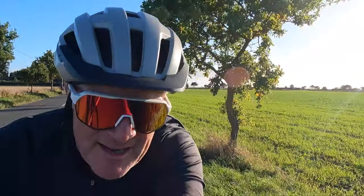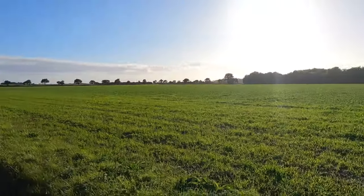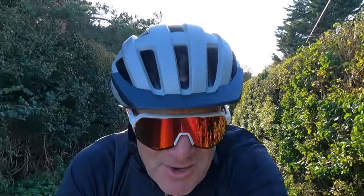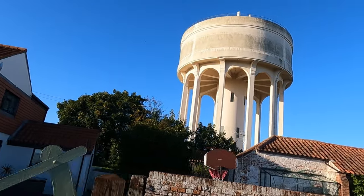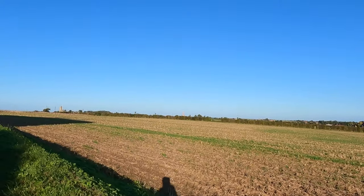You can see behind me some of those famous big skies Norfolk is famous for. In addition to big skies and lots of churches, there's also quite a lot of water towers around here — some are quite spectacular. Check this one out.